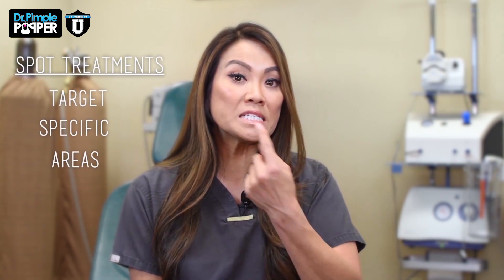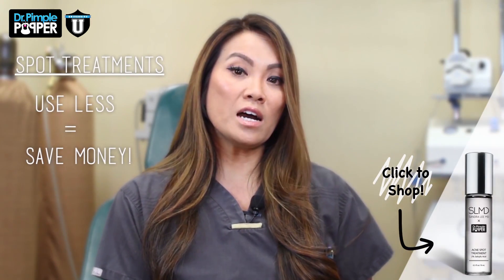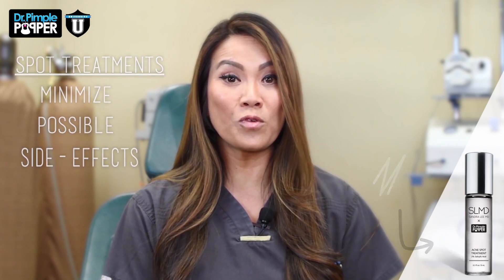Another suggestion I have is if you're a first timer, I really suggest using a product that is more of a spot treatment. Something that you can really place in specific areas on your face. This is because you use less of the product and you get to save some money. You are not treating a whole face and risking a potential negative effect from it — maybe peeling, discomfort, or even a rash. So you're really testing it out in an area and making sure that it works first before you apply it to your whole face.